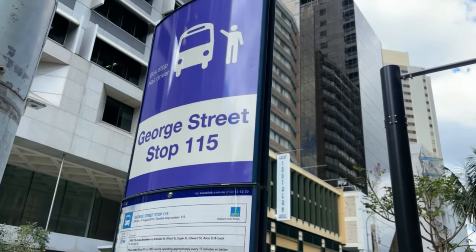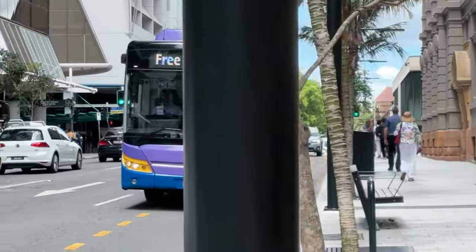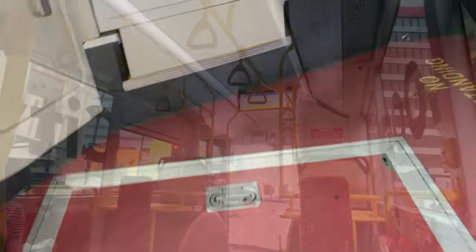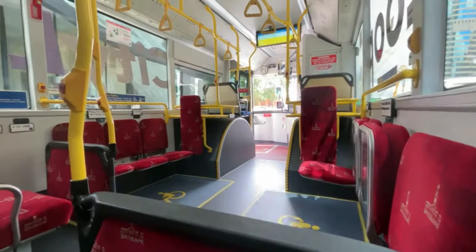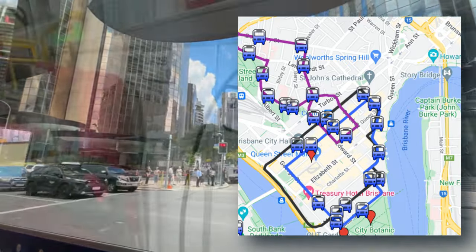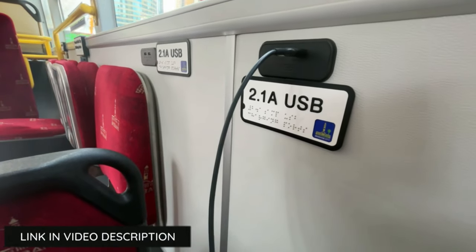The free City Loop, Spring Hill Loop and South Brisbane Loop bus service provides frequent public transport access within the Brisbane Central Business District. The City Loop uses distinctive purple buses and stops at the purple signposted bus stops. Popular bus stops along the city route include Alice Street near QUT, Botanic Gardens, Queen Street Mall, City Hall, Central Station and Riverside. You can also charge your devices on some of the City Loop buses.